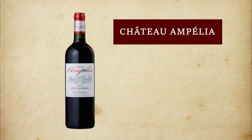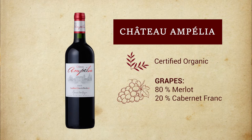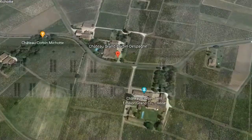Chateau Ampelia. This wine is made from organic grapes; it is certified organic. It's about 80-20 — 80% Merlot, 20% Cabernet Franc. Chateau Ampelia is owned by the d'Espagne family, particularly Bernard d'Espagne from the famous Saint-Emilion Chateau Grand Corbin d'Espagne.